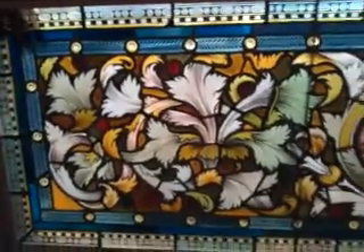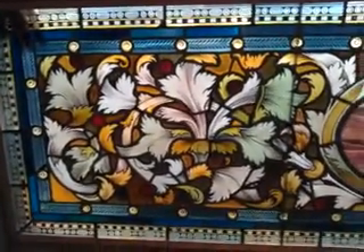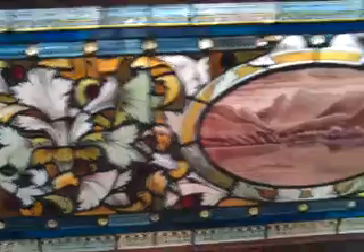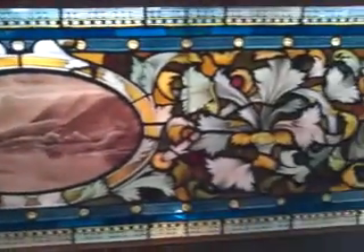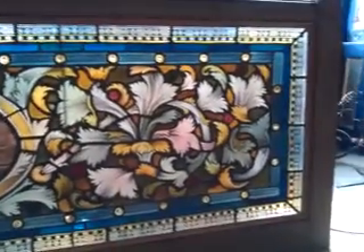It looks to be 1885–90, something like that. It was bought in the 1970s from a grand antique shop in Notting Hill in London, and it was restored mostly around the borders — but so well that it's almost impossible now to see where it was. It was restored at the Central School of Art in London by a professional stained glass restorer.